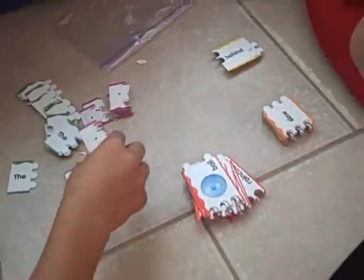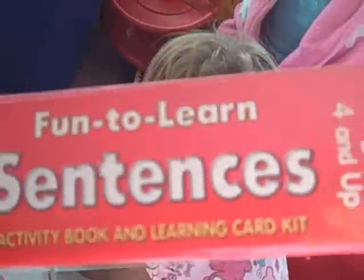That's a pretty cool game. And what is your name? It's a kit by Brighter Child by McGraw-Hill, and it's called Fun to Learn Sentences. It has an activity book and learning cards. You can help your kids build sentences, and it's only $20 — $30 in Canada, but $20 in the U.S. You can even do Fun to Learn Colors, Letters, and Numbers.